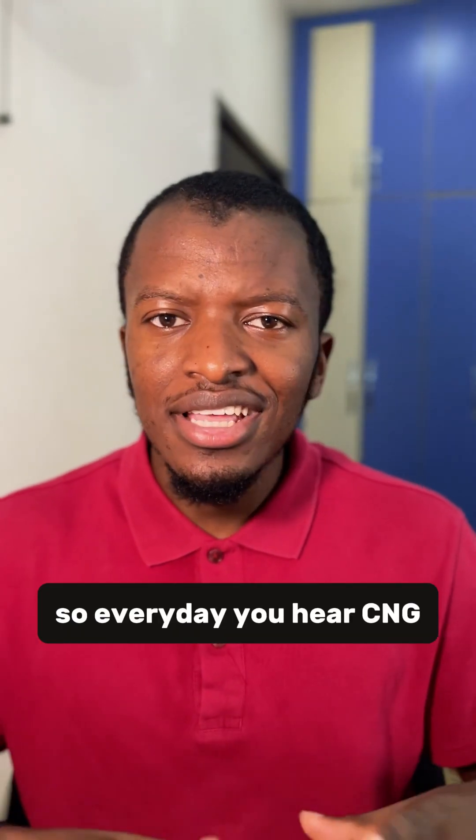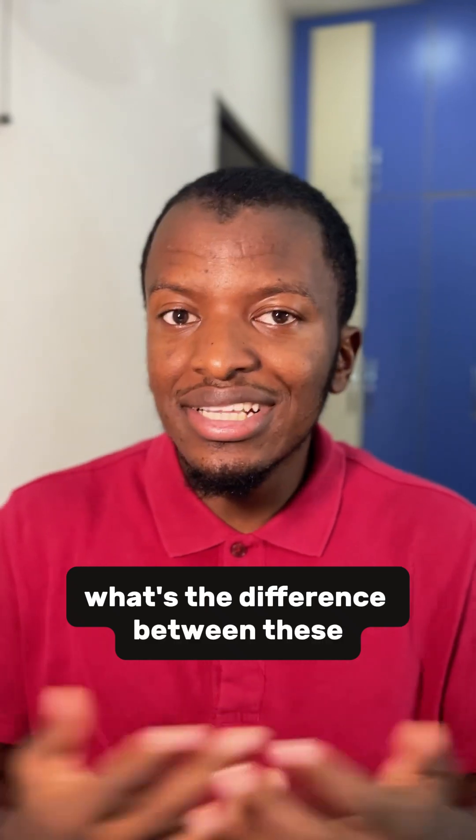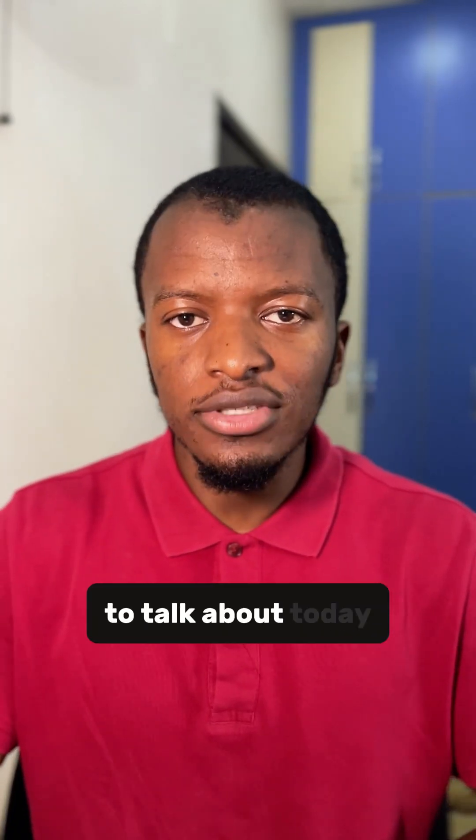So every day you hear CNG, LNG, LPG, and you're like, what's the difference between these gases? This is what we're going to talk about today.